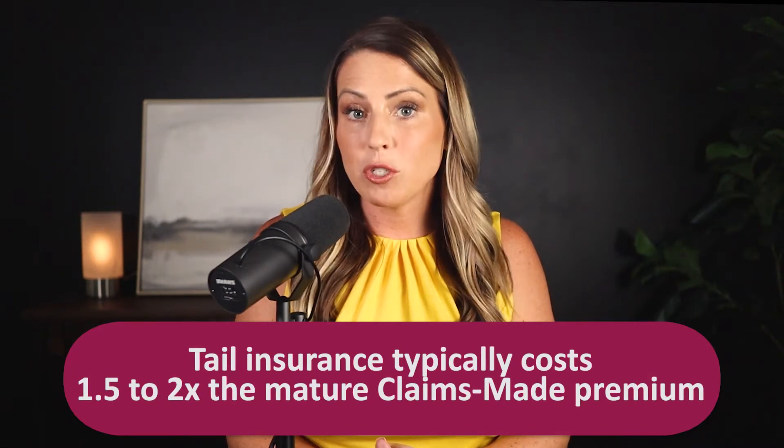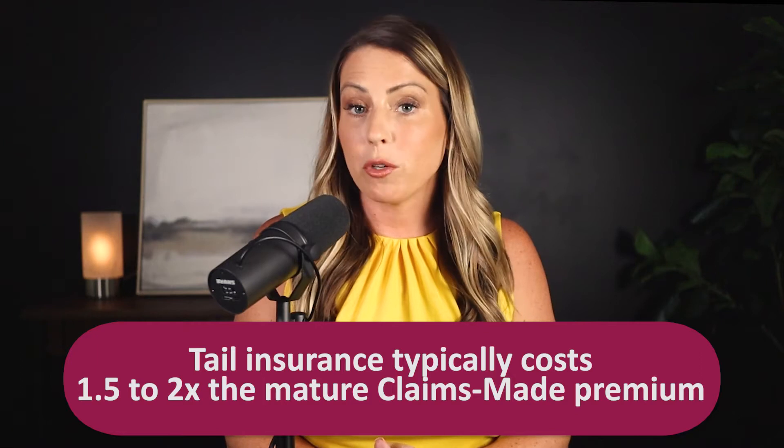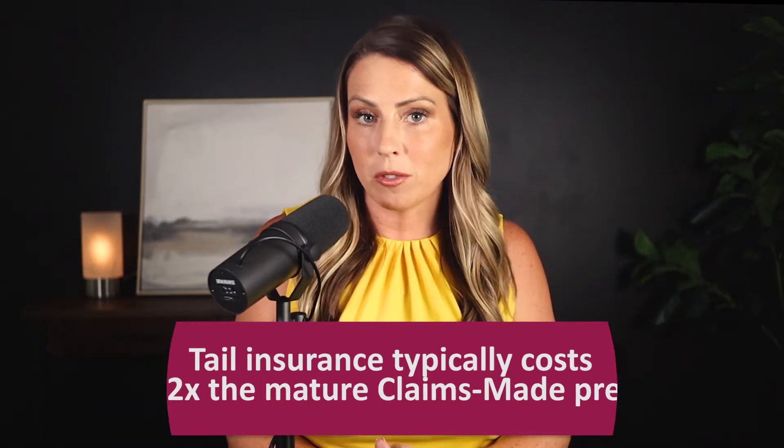Tail insurance can be very expensive. It typically costs one and a half to two times the mature claims-made premium. So if your premium was $10,000 a year, you can expect your tail to be around $15,000 to $20,000.